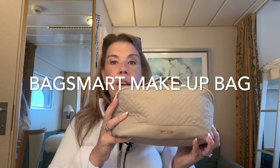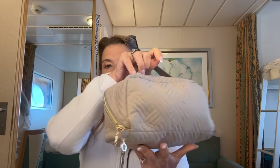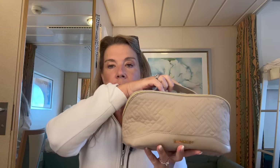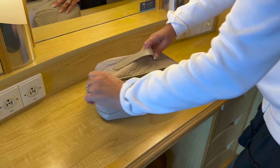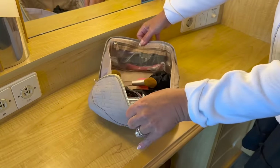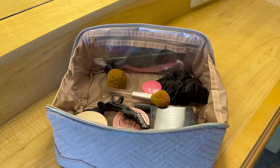Number one: a BagSmart makeup bag. I've had a couple of different makeup bags over the last year or two, and this is a new one I've tried and I'm really loving it. It has a diagonal zipper so it opens up really nice and flat when you put it in the drawer in the cruise ship desk or vanity. This is my go-to cosmetic bag, not only for a cruise but for at home as well.